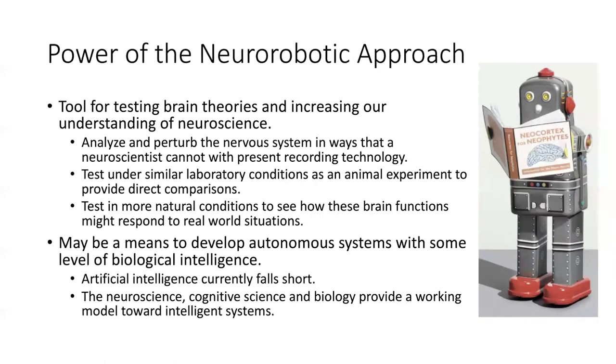What is the power of the neurorobotic approach compared to or complementing other approaches? It's a tool for testing brain theories and increasing our understanding of neuroscience. If you follow some sort of brain anatomy and brain dynamics and have that model, you have a way with this artificial nervous system to analyze and perturb it in ways that cannot be done with present recording technology by wet neurophysiology.